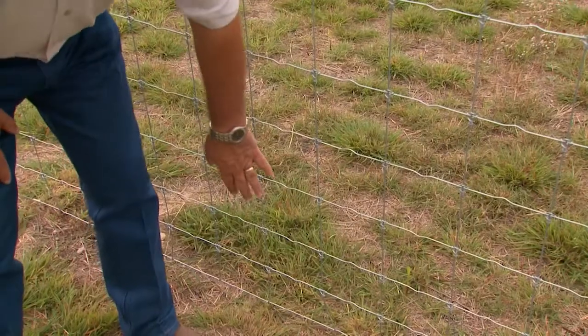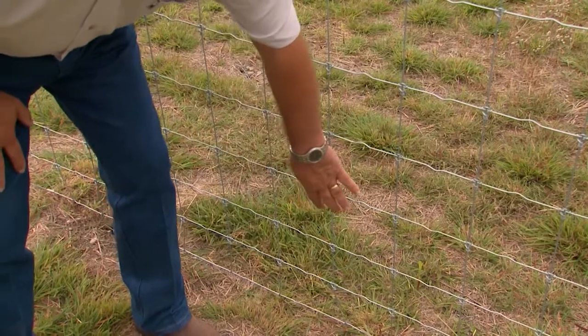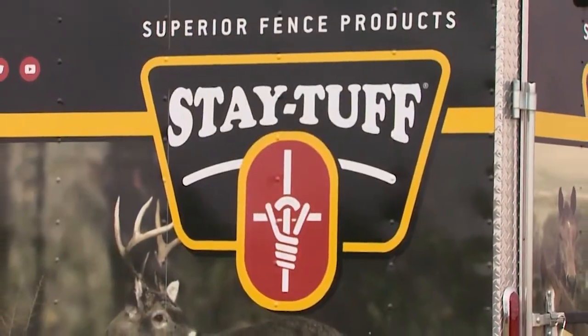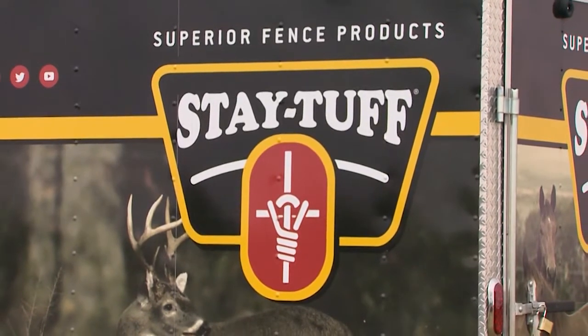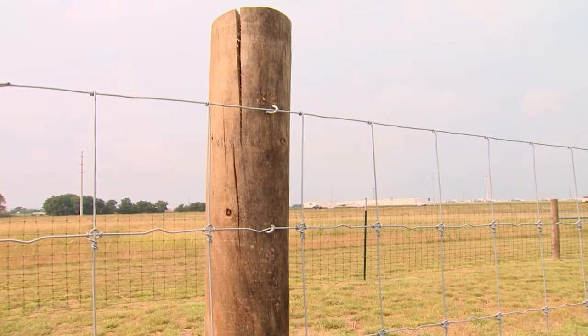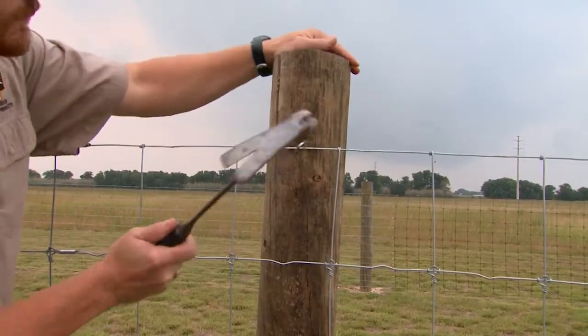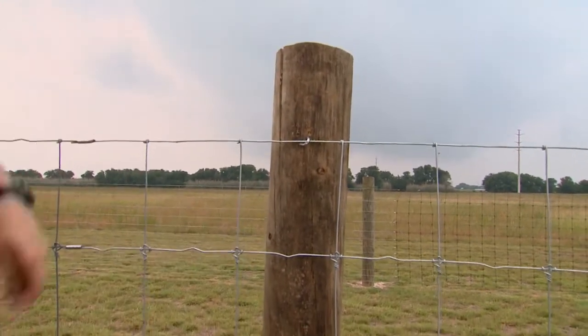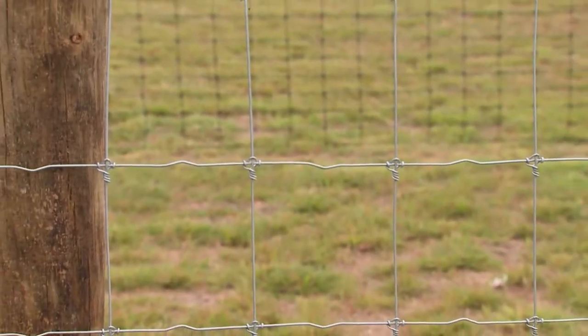Because of that durability and low maintenance costs, cattle producers are some of the company's biggest customers. The majority of our business is in the cattle industry and the wildlife industry — we sell an awful lot of cattle fence and 8-foot wildlife fence. High-tensile wire is a little harder to work with, but once it's installed properly, there's a lot less maintenance over the life of the fence.